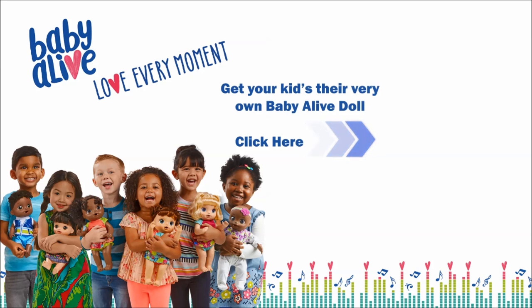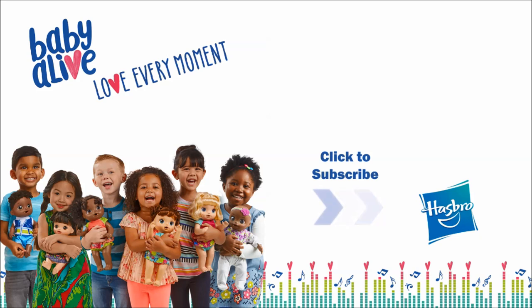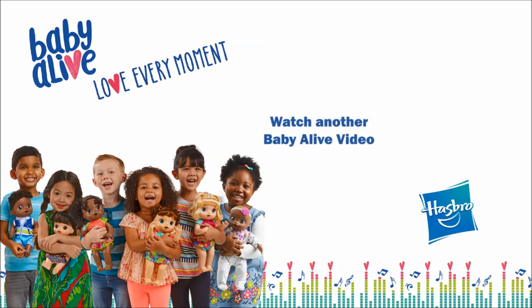Get your kids their very own Baby Alive doll. Click here. Click here to never miss a new video. To watch another video, click here.